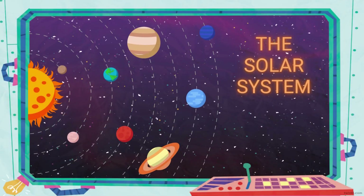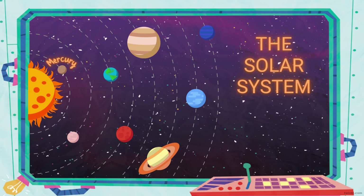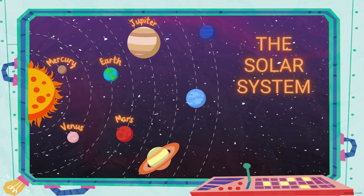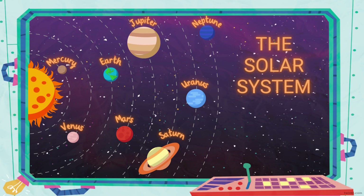In outer space, you can see the solar system. The solar system is made of the sun and the objects that orbit it. The largest objects are the eight planets. The planets in order from the sun are Mercury, Venus, Earth, Mars, Jupiter, Saturn, Uranus, and Neptune. Let's visit each planet.